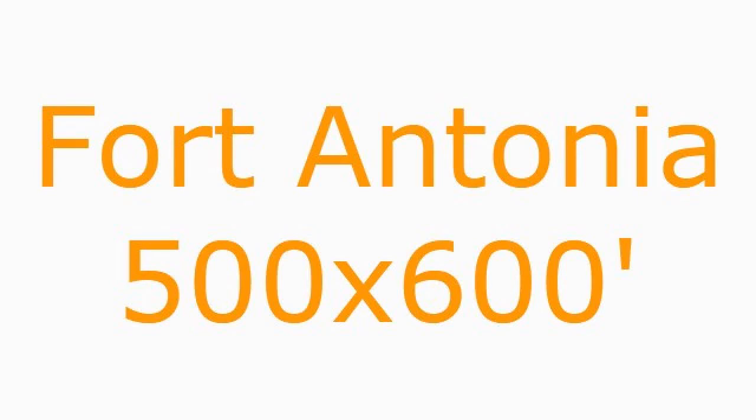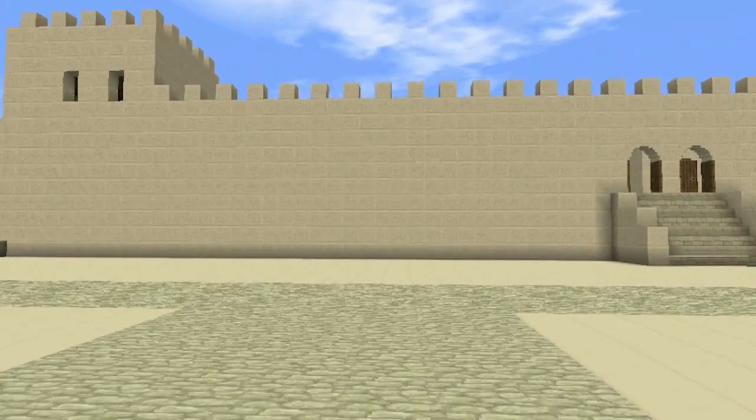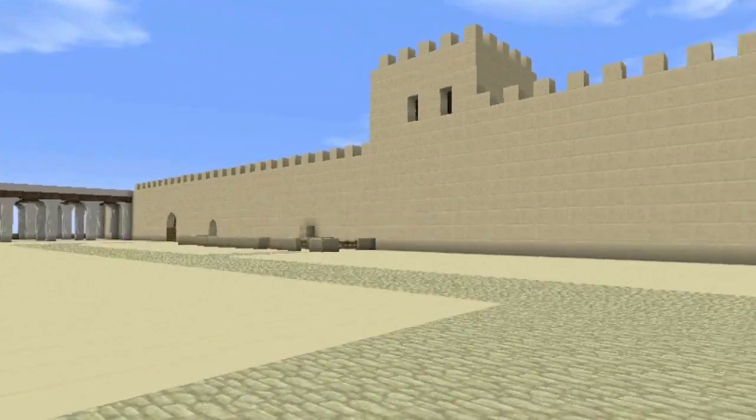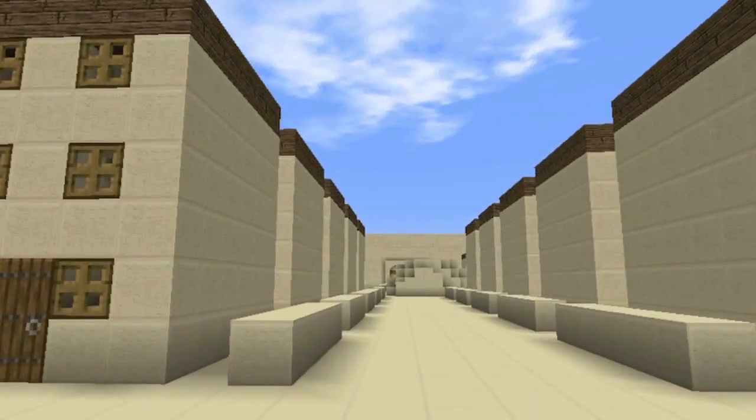Fort Antonio, approximately 600 feet. We're coming out of the north gate of the temple. We have two bridges. We're going into Fort Antonio.